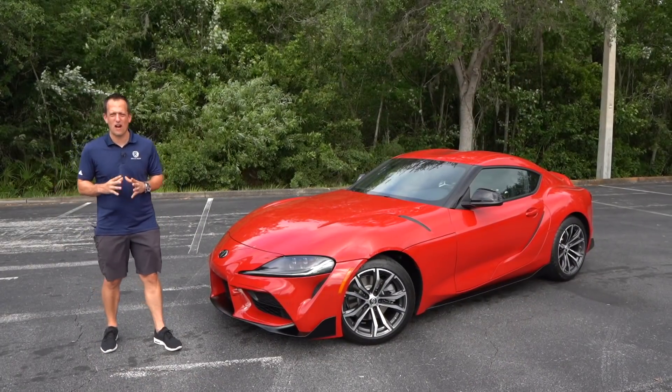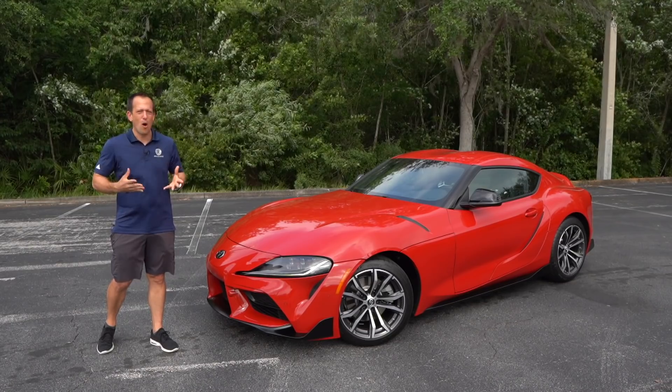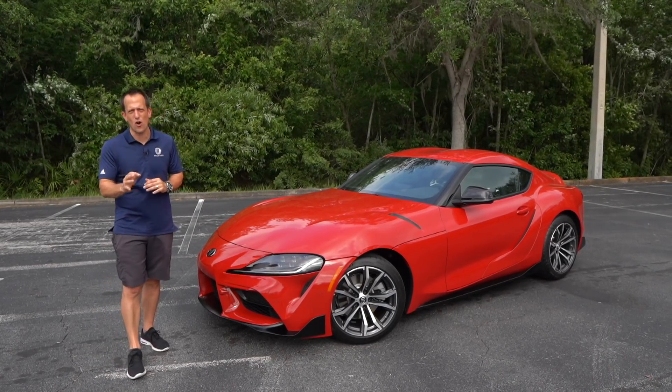Hey guys, what's up? It's Joe Rady from Rady's Rides. I'm back here at another undisclosed location because we have something very special, almost kind of historic in a way. This is the all-new for 2021 Toyota Supra 2.0.